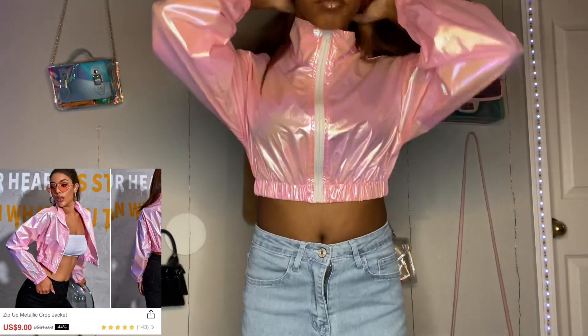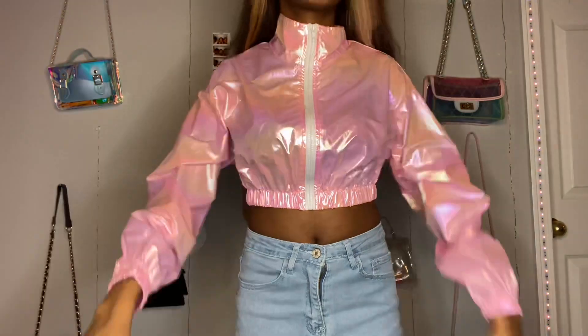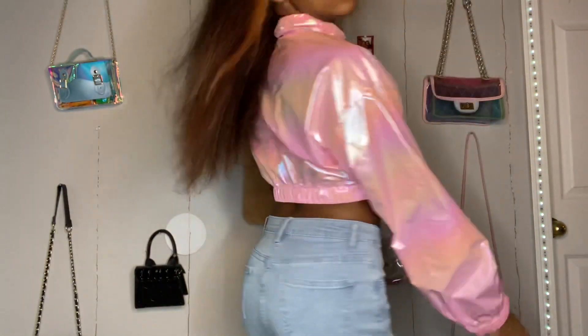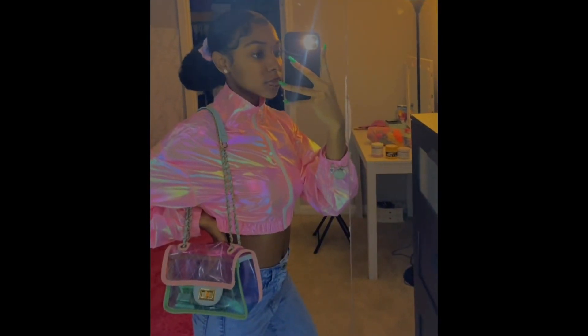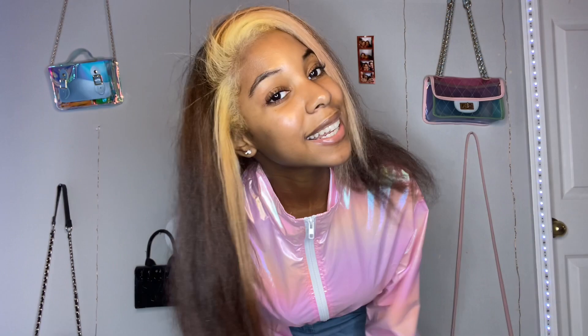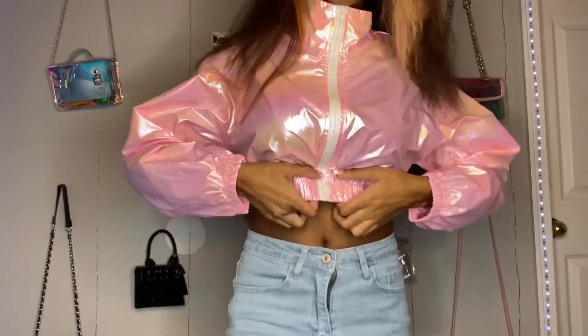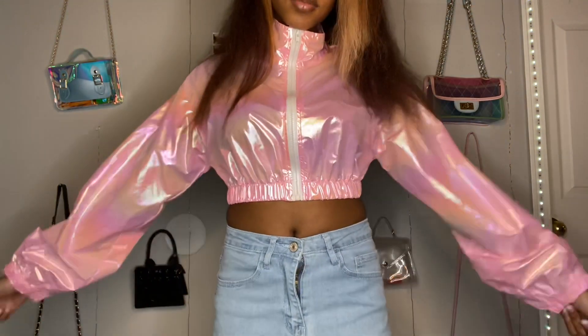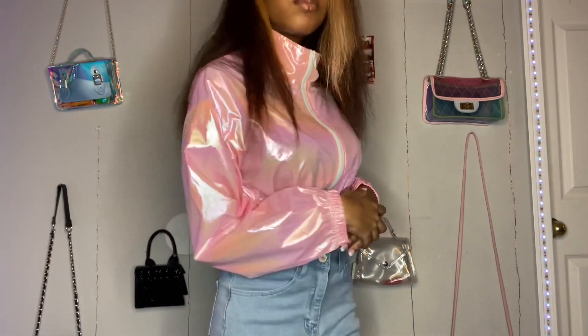Next up is this pink metallic zip-up crop jacket. This jacket was so, so cute — one of my favorites. It kind of feels like windbreaker material. That's how I wore it in an outfit and I just love the iridescent metallic look. I wouldn't really recommend wearing this in the summer because I did get really hot in it — it's thin but it still keeps in the heat. But other than that, it's pretty cute.